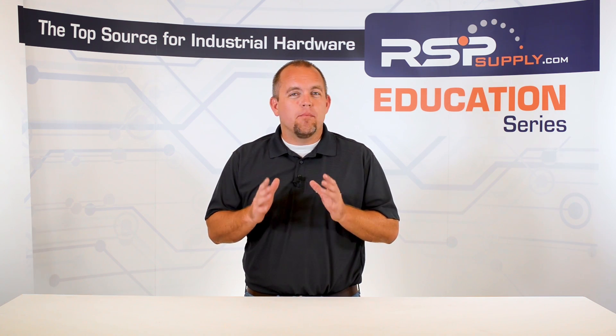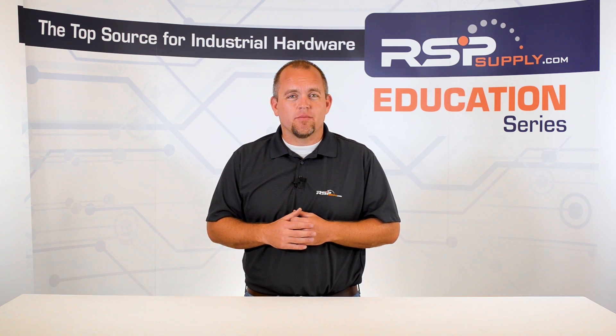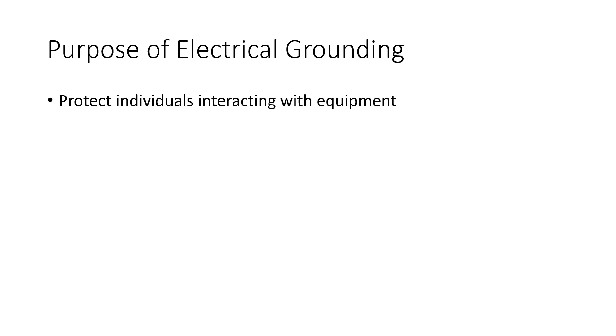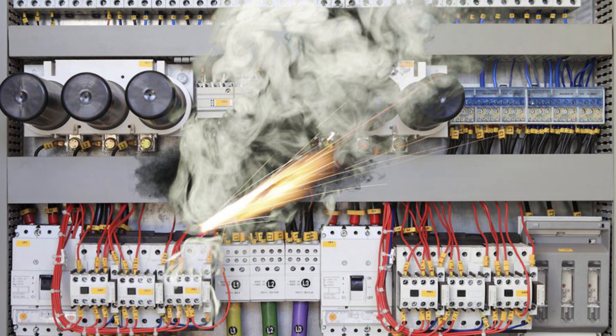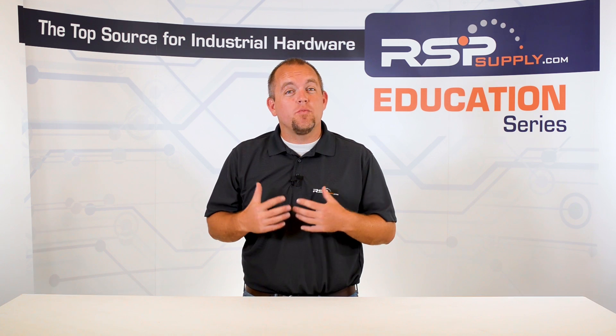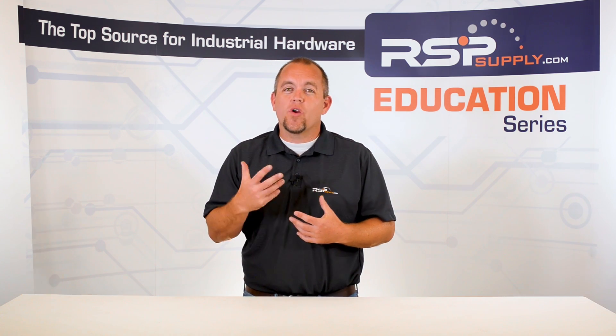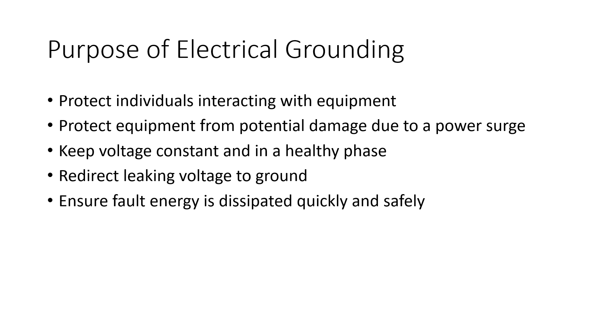As mentioned before, the main purpose of grounding is for safety reasons, but there are other reasons we implement grounding systems today, which include protecting the workers who regularly come in contact with electrical devices that might create the potential for electrical shock. Also, to keep the voltage of a device constant in the healthy phase, in case a fault occurs in one of the phases. Next, in electrical traction systems as well as communication systems, grounding works as a return conductor. Also, malfunctioning electrical devices often leak electricity, which has the potential to start a fire if not redirected safely.